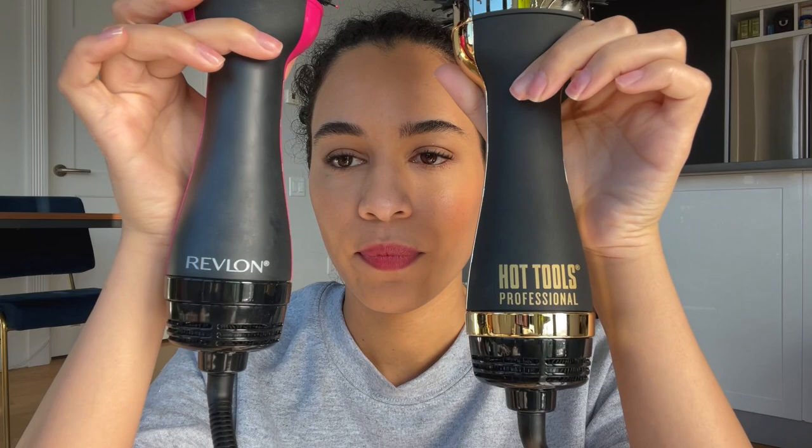Right off the bat they look like basically the same thing. The brush size is exactly the same, the on/off switch is exactly the same — this one is just more matte and the Revlon is shiny. I've been using the Revlon a lot, actually. It's been a game changer in my hair routine and I'm pleasantly surprised with my results. Since my last video I did cut my hair, so it's going to be a lot shorter, which works out because now you get to see how this looks on short hair too.